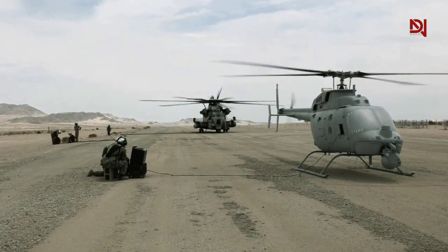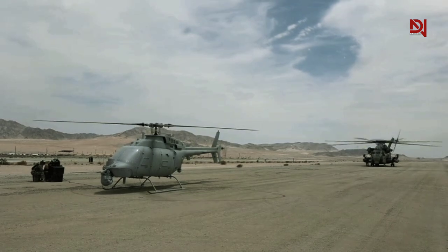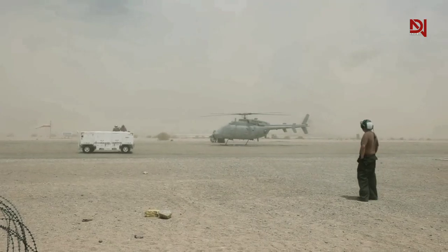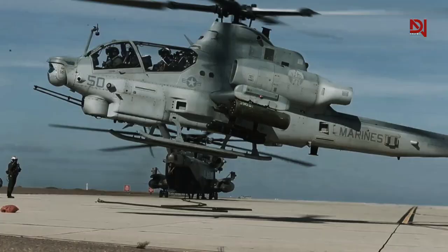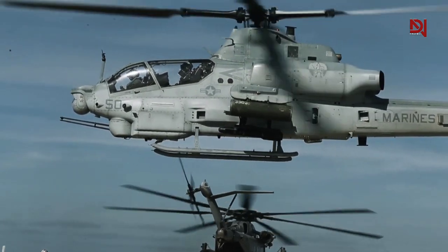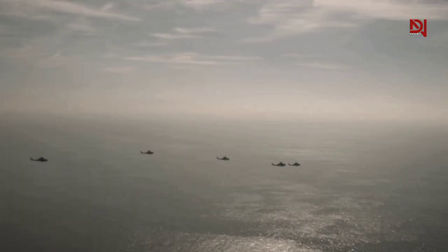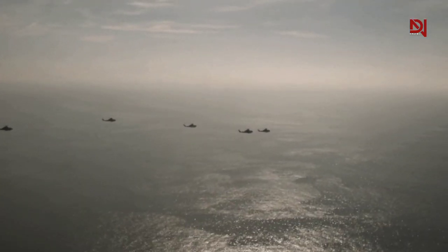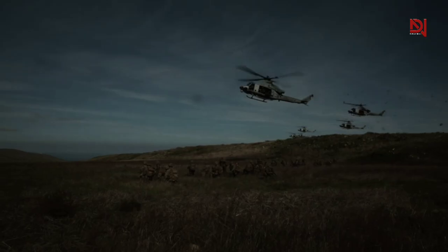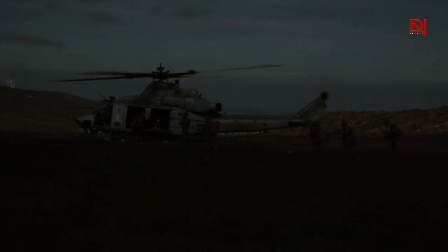Integrating the Fire Scout into missions involving the AH-1Z Viper demonstrates the military's commitment to leveraging advanced technology for enhanced operational efficiency and effectiveness. This collaboration between manned and unmanned aerial platforms showcases the evolution of military tactics, emphasizing the synergy between the AH-1Z Viper and the innovative capabilities offered by the MQ-8C Fire Scout.